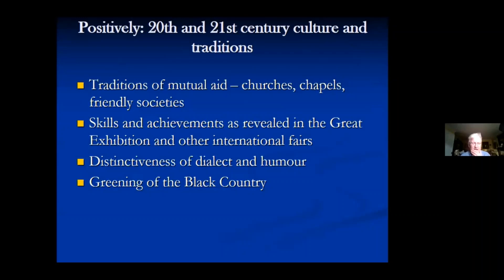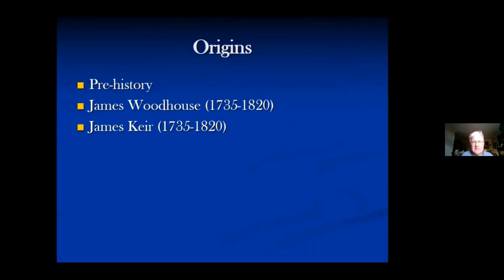The positive identity also emphasises the skills and achievements of people there as revealed in the Great Exhibition and international fairs, and in the huge range of products — from the humble nail to complex pieces of engineering — the skills of both men and women. The distinctiveness of dialect and humour is celebrated: the Black Country dialect is often made fun of, but there's a distinct self-deprecating humour which, after over 30 years living in the area, I'm only now really entering. More recently, a large chunk of the Black Country has been designated as a UNESCO site of special interest, giving it an international status based on its mining, industrial and cultural history.